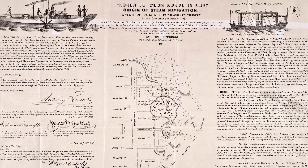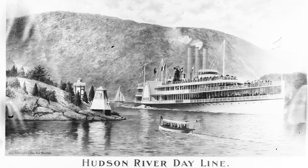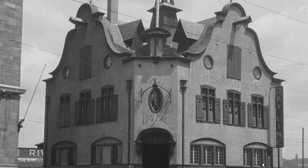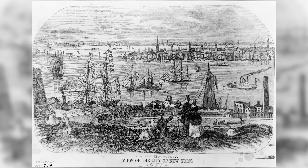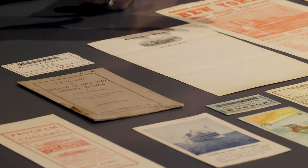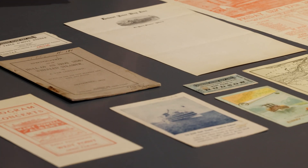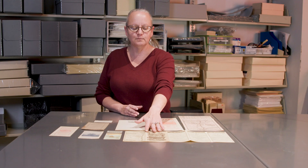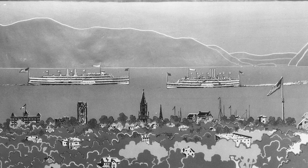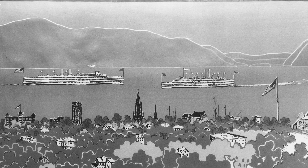Through fierce competition, the Hudson River Day Line emerged in 1863, and over the next few decades became the leading passenger line on the river with service from New York City to Albany. We have this wonderful steamship ephemera collection. A lot of the images in here show that engine because they were so proud of it — the beautiful artwork in their brochures always features that side profile view.